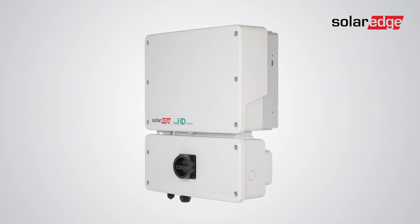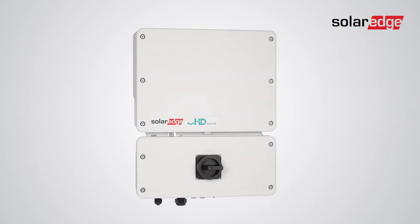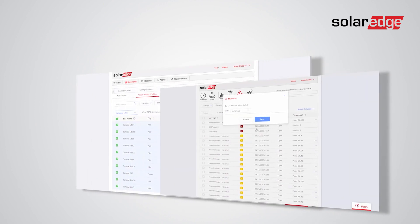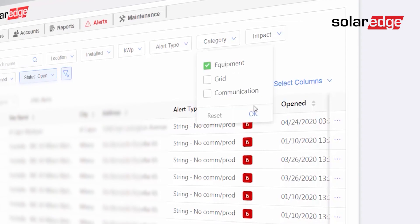We like the fact that SolarEdge is constantly innovating. They have recently brought out their Genesis range, which is great — it's on par with string systems in terms of pricing, but it still gives us panel-level monitoring if we need to see that from the installer's point of view.